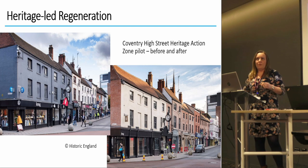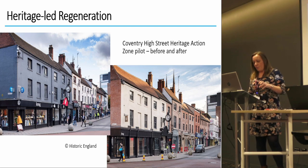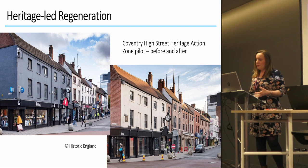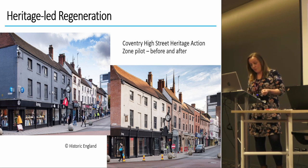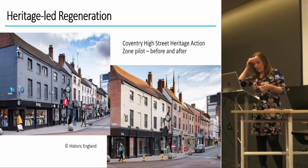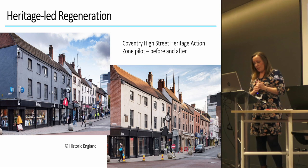Heritage and culture-led regeneration tends to focus on the built environment — usually it's about finding new uses for vacant and dilapidated historic buildings. So while research via the historic record might be undertaken in relation to that, we don't often think about archaeology playing a much bigger part in regeneration schemes, or about the deeper past that archaeology can help us to reveal.